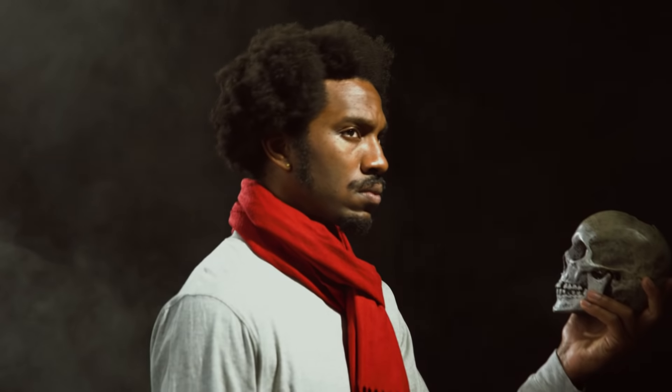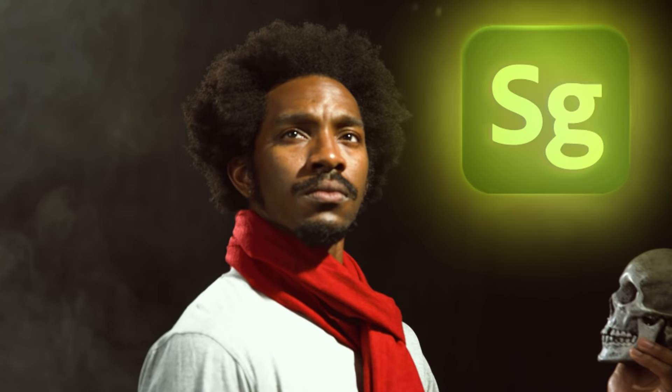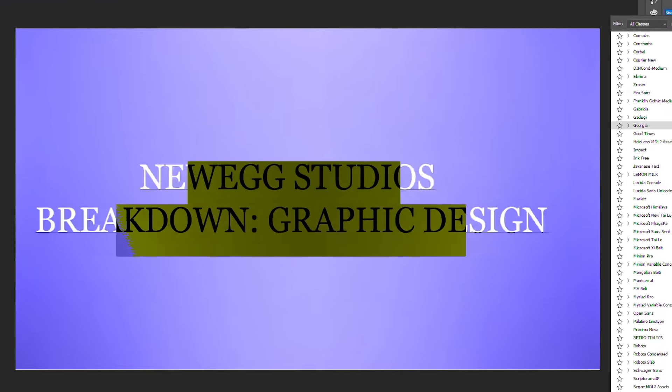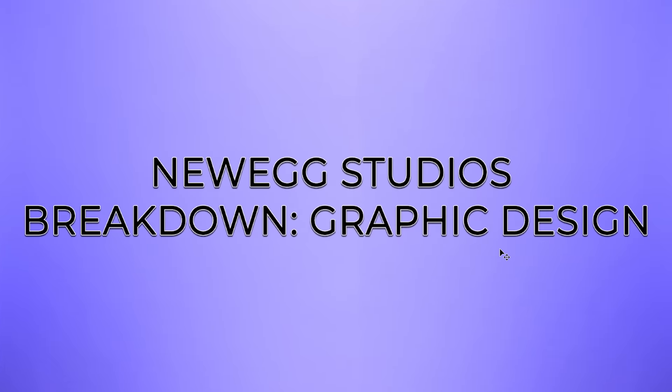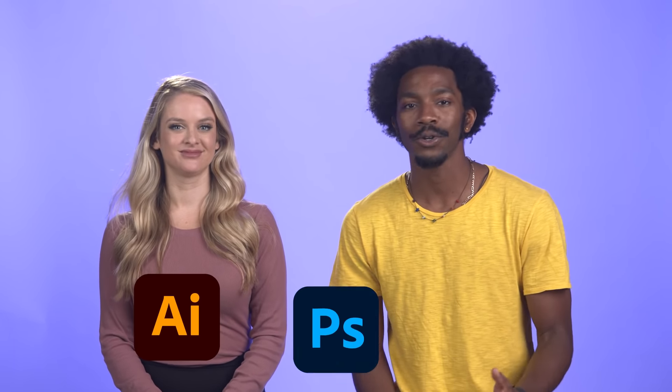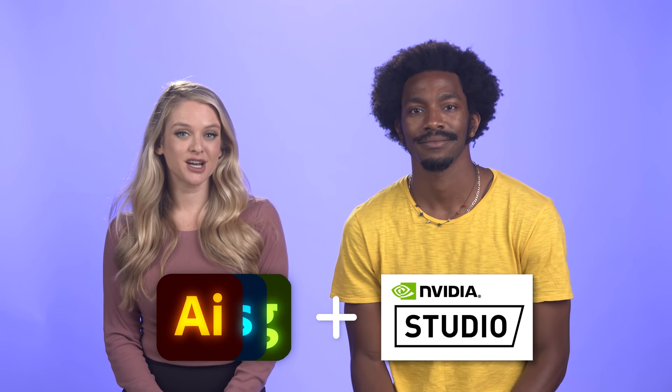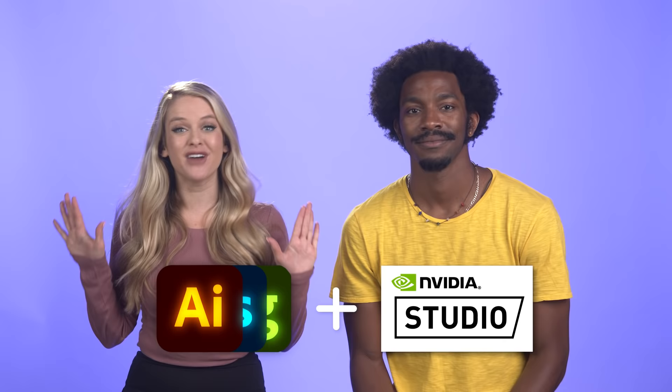Illustrator. Stager. I can't think of a good one for Photoshop. Yeah, me neither. If you're interested in graphic design, chances are you've got some experience using programs like Adobe Illustrator, Photoshop, and Stager. And when you use these programs with an NVIDIA Studio badge laptop, you can experience some of the fastest performance you've ever seen.